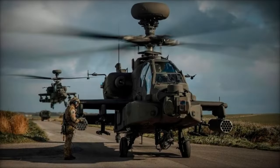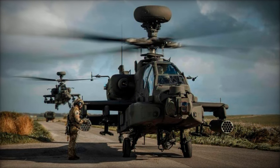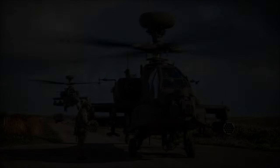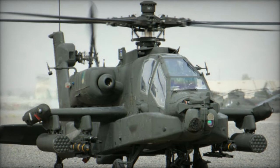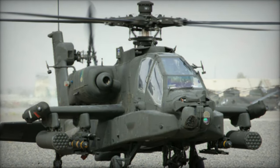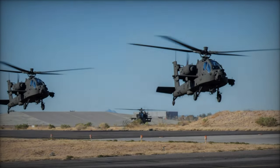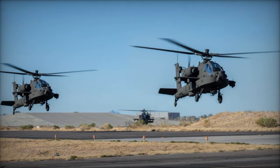An integral part of the Royal Netherlands Air Force's fleet, the AH-64 Apache helicopters have played pivotal roles in various international missions and training exercises since their initial delivery in 1998. However, with evolving threats and technological advancements, the need for modernization became imperative.